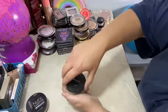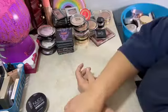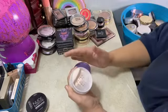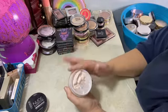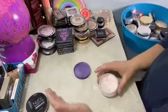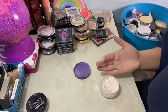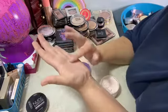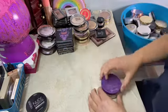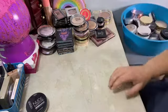Morphe setting powder — fairly new, keeping that one. Rimmel Stay Matte — I never reach for this one anymore. Let me feel the texture on this powder. Okay, it's still good and it's still got a lot left, so it would be better for me to just get rid of it.